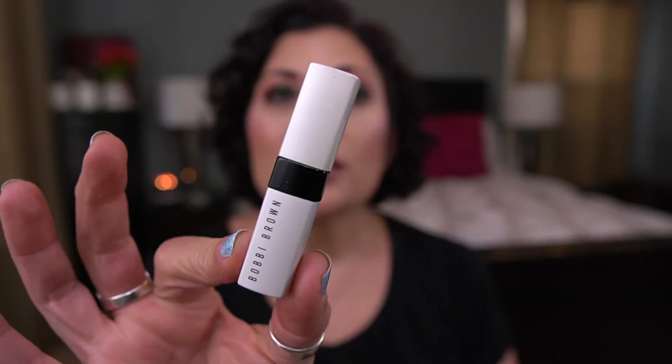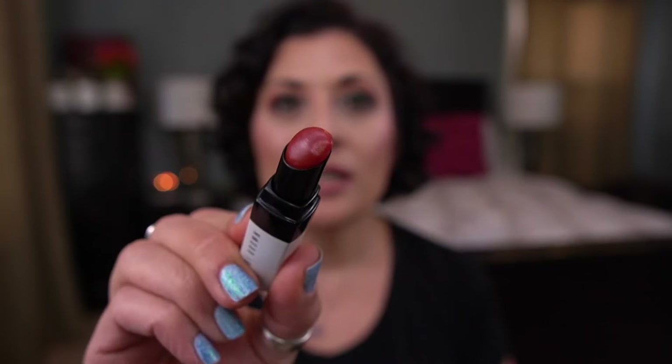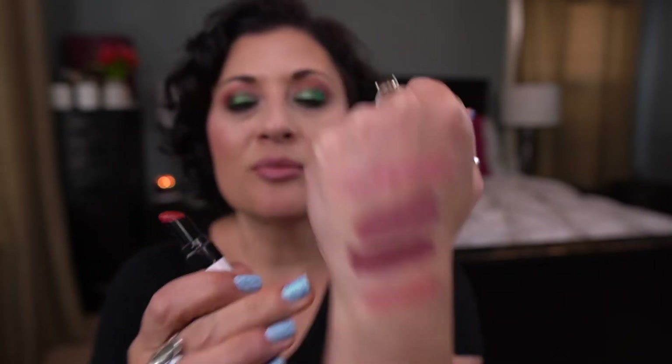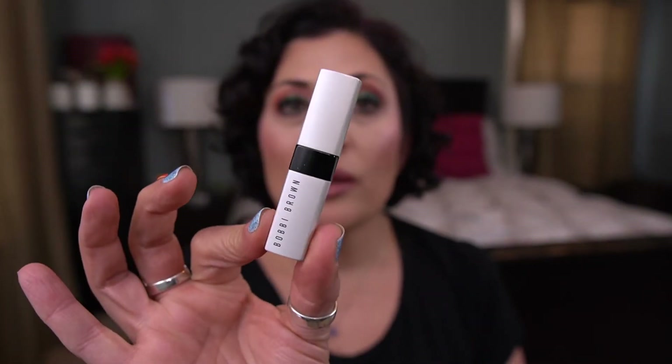Next, I met my goal on this Bobbi Brown Extra Lip Tint in the shade Bare Raspberry. Here's the packaging, and here's the shade. It's a really nice, hydrating, balmy, sheer lip tint — really loved this. I had eight uses on this, so I only had to use it two more times, and I think I rolled in an extra product for this because I was really close to meeting my goal last month.